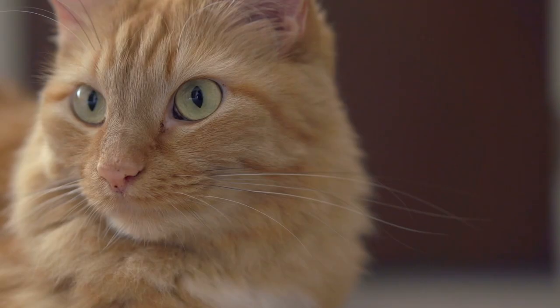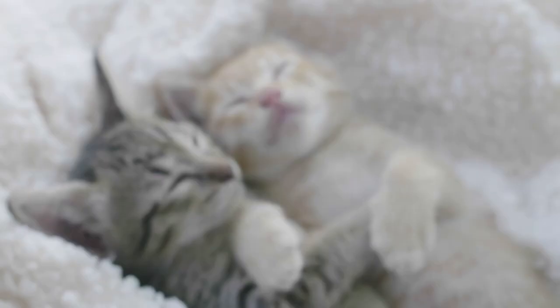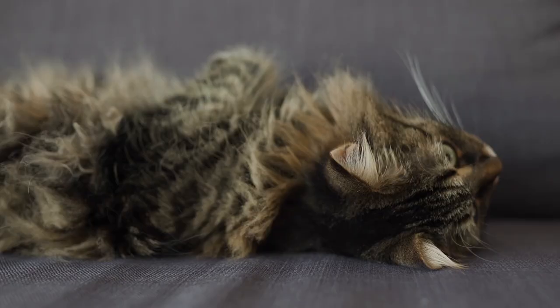Want to learn some interesting facts about those striped kitties that have stolen the hearts of cat lovers worldwide? Stay tuned for the next video on the Catitude Daily channel to learn all about tabby cats. You know you want to.